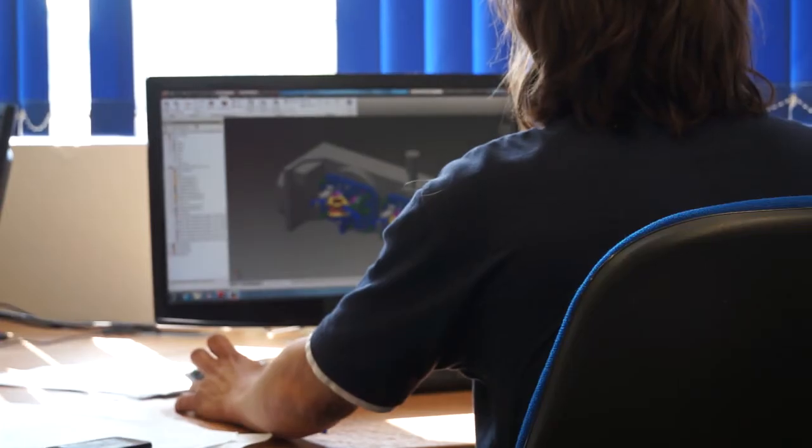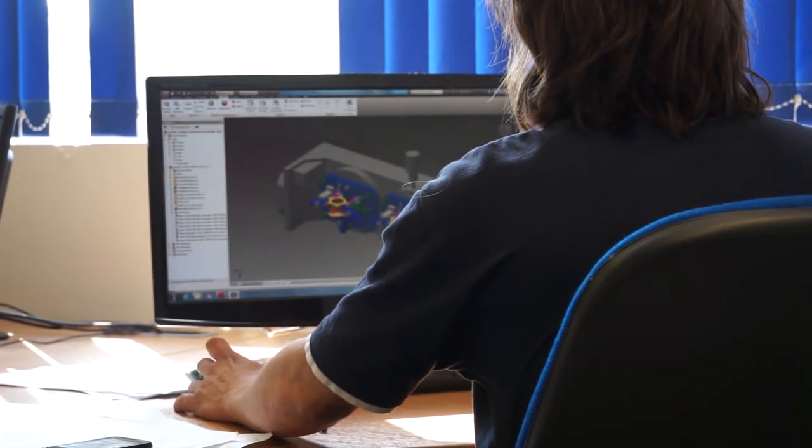That design is done in house. We would take a customer's model or drawing, add features to it, and discuss that with the customer.